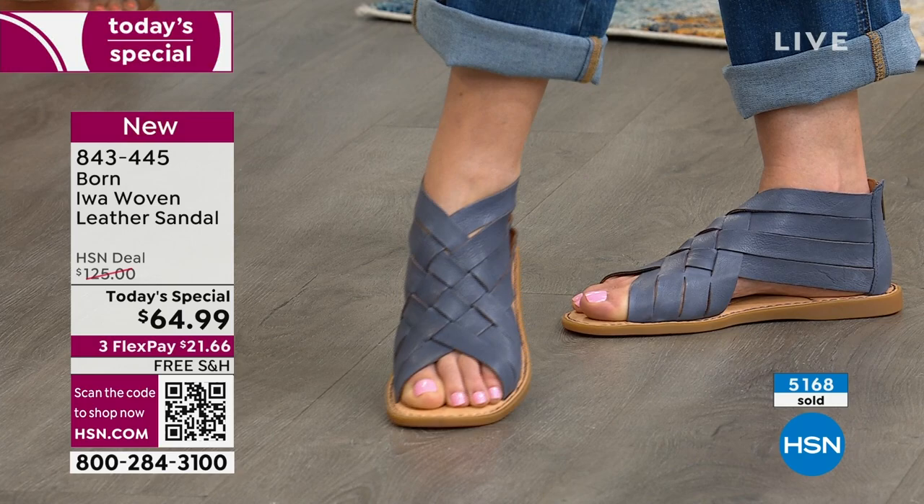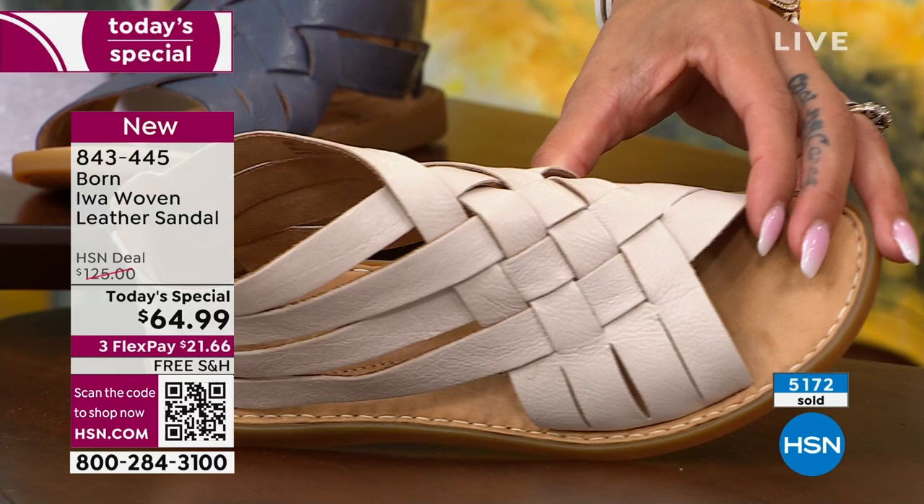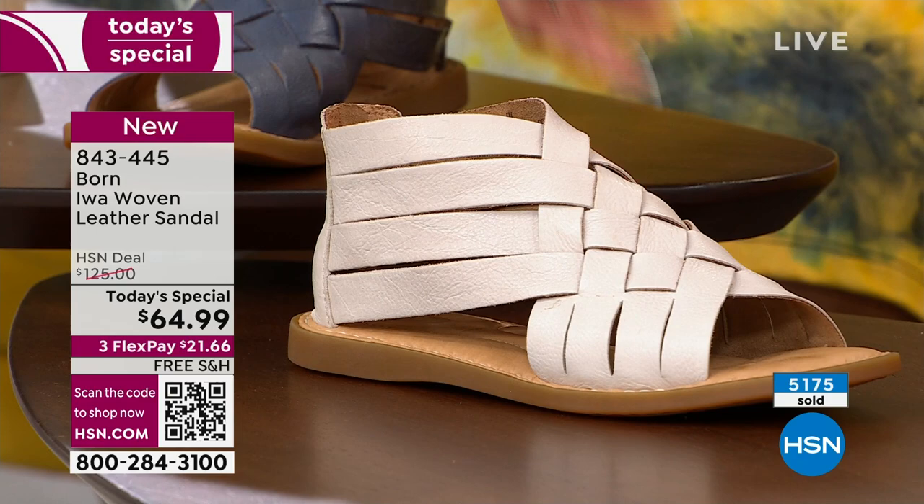When you go to hsn.com or the HSN app and you're checking out in your cart, you would select white to get this, but it's a beautiful cream — ecru. It's a porcelain. It has depth to it; it's not just a flat white color. So it's absolutely really beautiful.